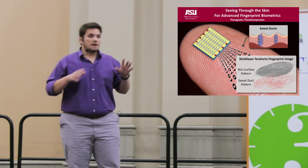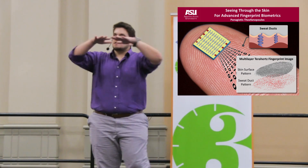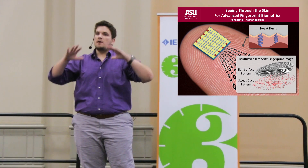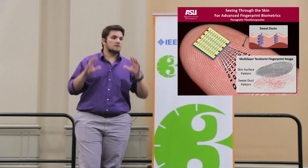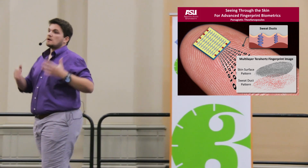That's where we come in. My name is Panagiotis Stefanopoulos from Arizona State University, and we are proposing a compact sensor that images not just the surface skin structure, but the buried layers and structures underneath that cannot be copied by the residues we leave on glossy surfaces like glass.